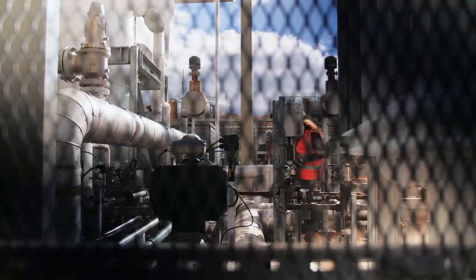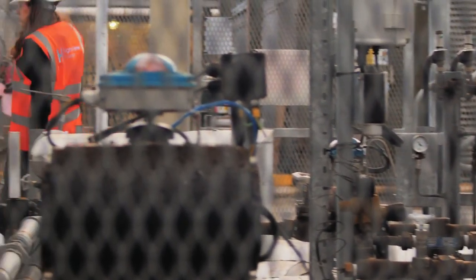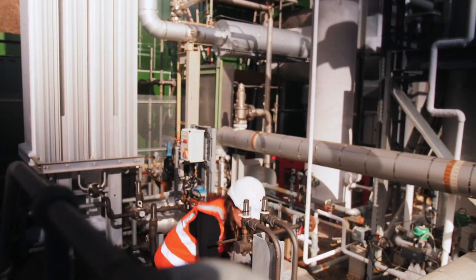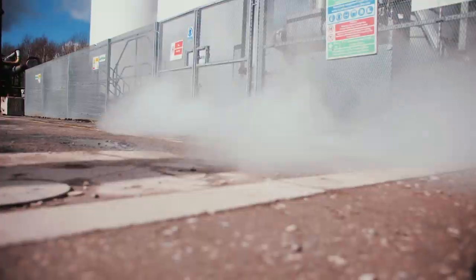I've worked in the electricity industry since the 1970s, and this is probably one of the most important things I've done. It will allow the deeper penetration of renewables into electricity systems, which will help with the broader deployment of carbon-free electricity.